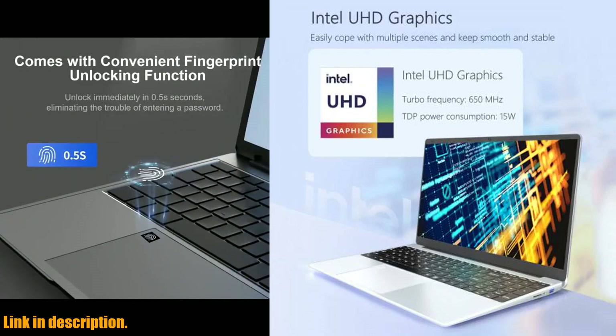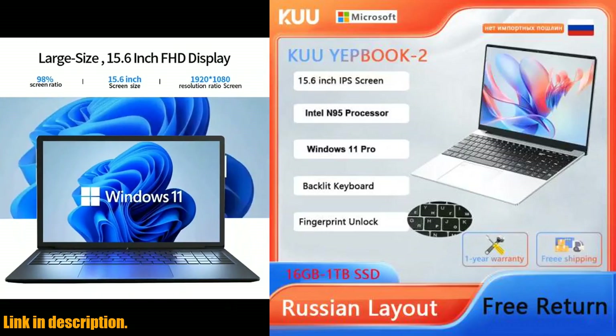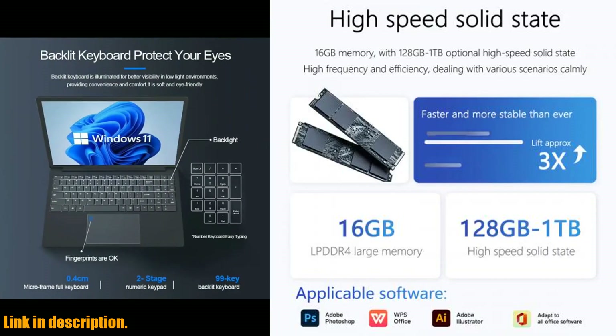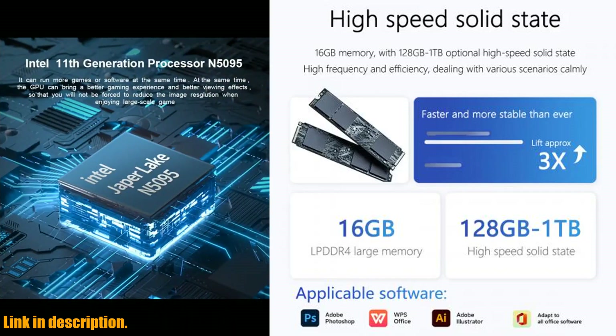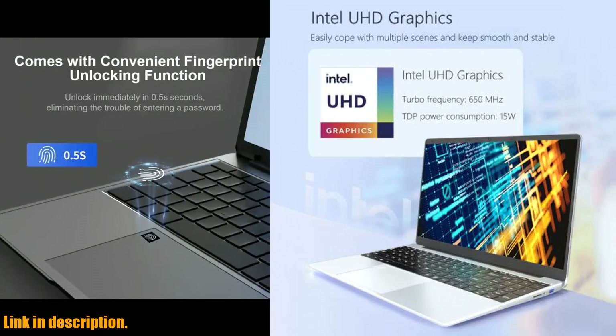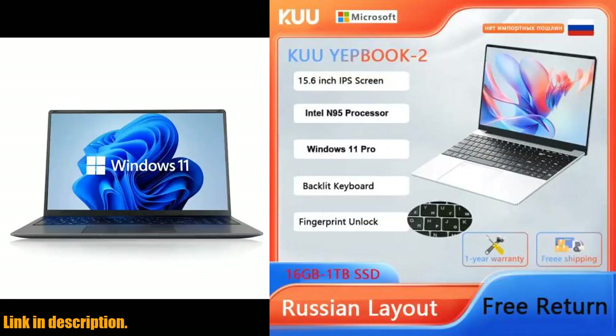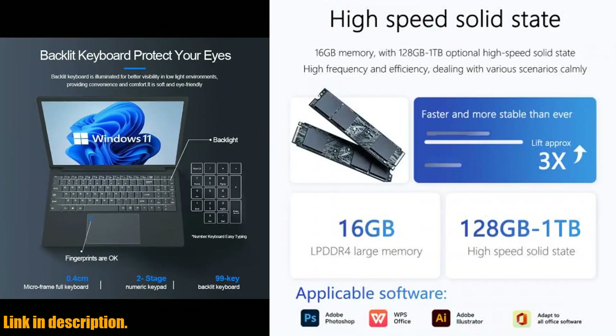With the long-lasting battery and fast stable wireless connection, you'll be able to stay powered and connected for extended periods of time. The built-in fingerprint unlock provides easy and secure access, and the large touchpad and full-size backlit keyboard make for a comfortable working experience. Plus, with the 365-day limited warranty, you'll have peace of mind knowing that your laptop is covered.